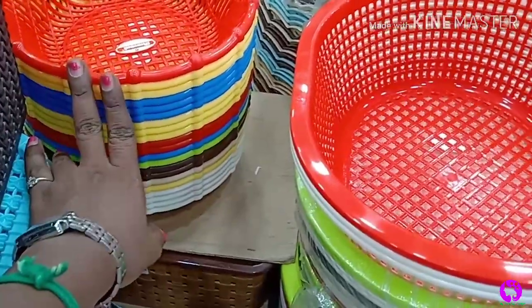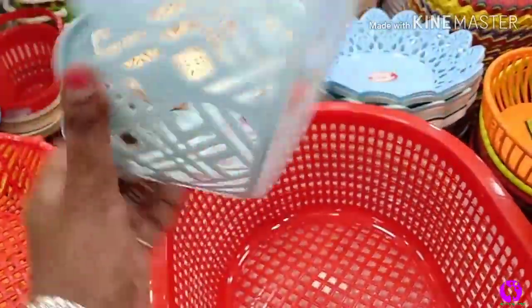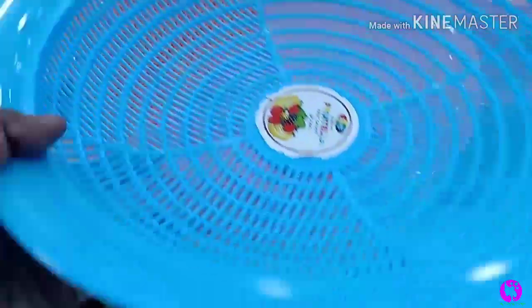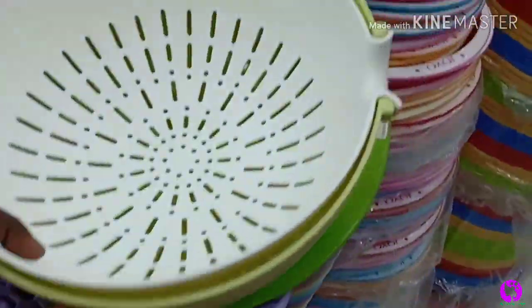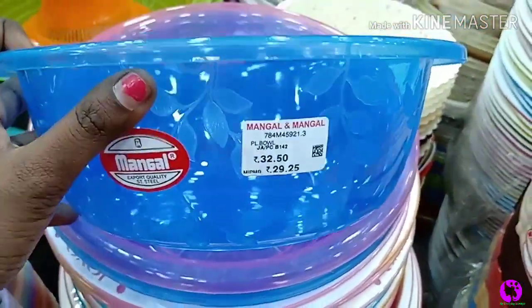You can store pickles, salt, and other items in this basket. It is very cute and the price is ₹30 — very cheap and best. There are many model options available. Here is a plain basket priced at ₹50.